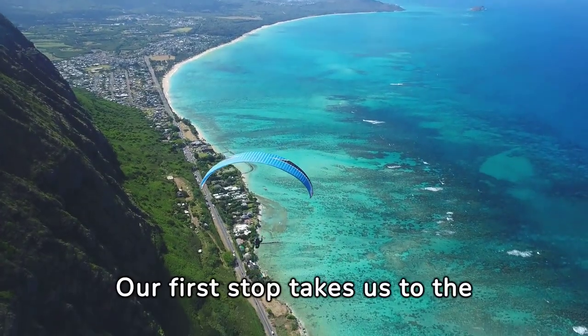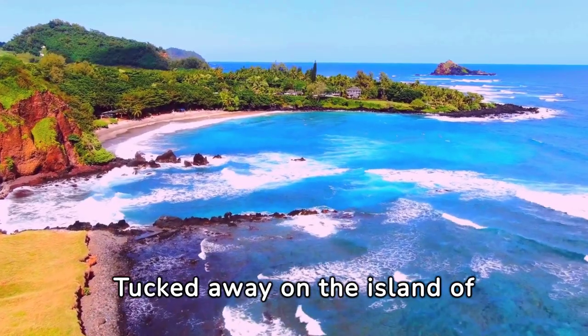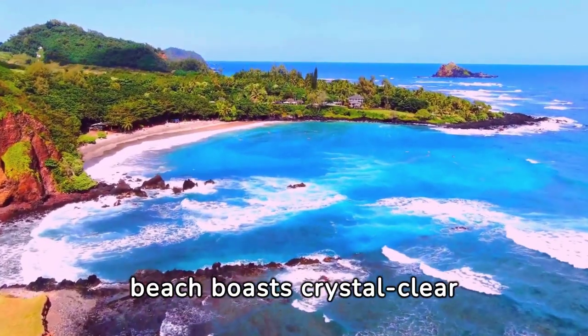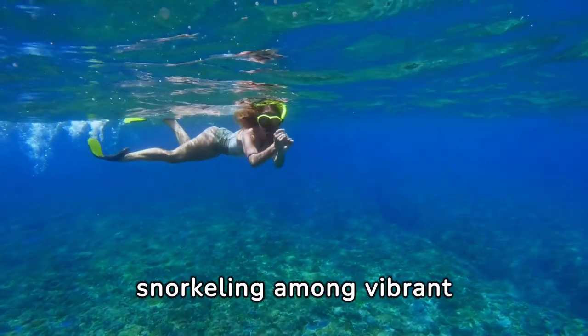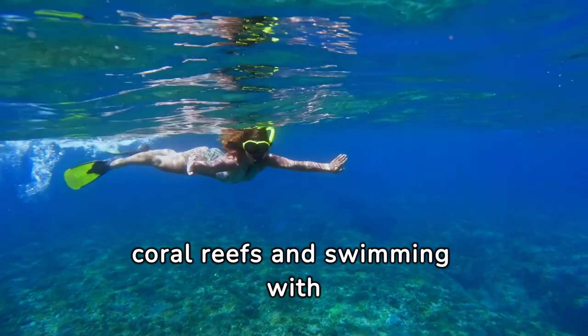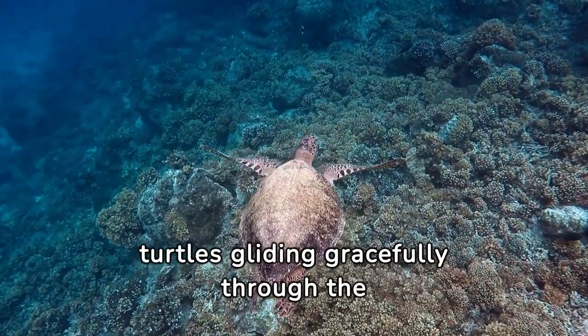Number 1. Our first stop takes us to the breathtaking Secret Cove in Hawaii. Tucked away on the island of Maui, this secluded beach boasts crystal-clear waters and powdery white sands. It's the perfect spot for snorkeling among vibrant coral reefs and swimming with colorful marine life. Keep an eye out for sea turtles gliding gracefully through the waves.